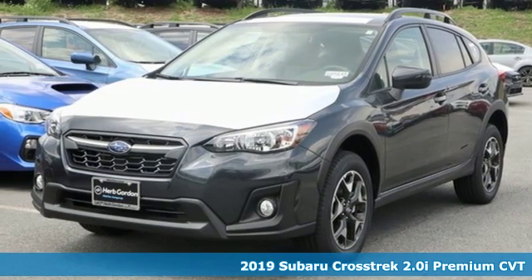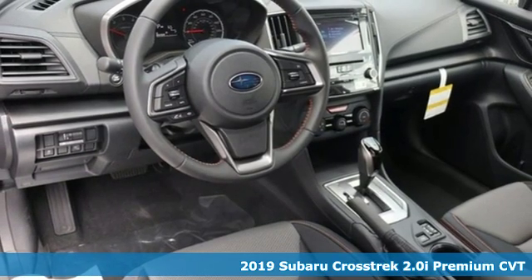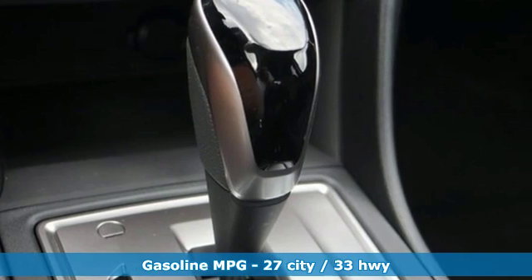Here's a new 2019 Subaru Crosstrek. Open up to open roads and endless possibilities in the Crosstrek. A great vehicle is comprised of great features like these.